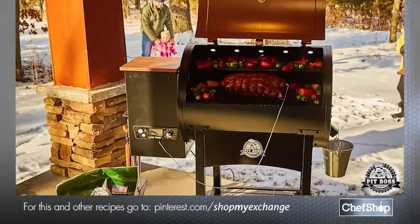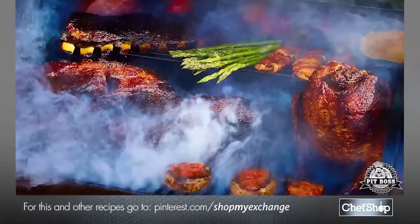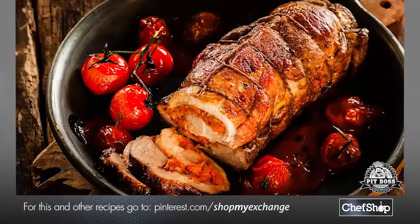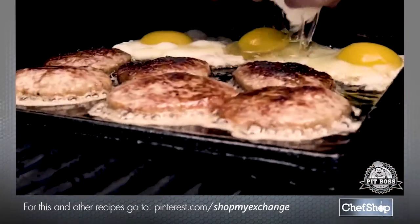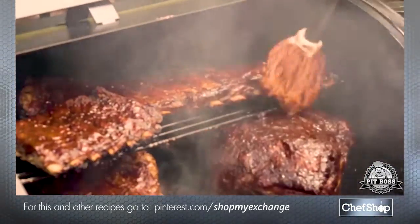The Classic Pellet Grill by Pit Boss will revolutionize the way you cook in your own backyard. Smoke, wood fire pizza, convection bake, braise, flame broil, boil, sauté, skillet breakfast, grill, deep fry, stir fry, and world class barbecue.